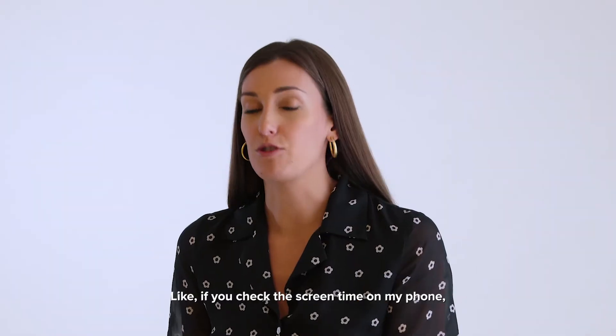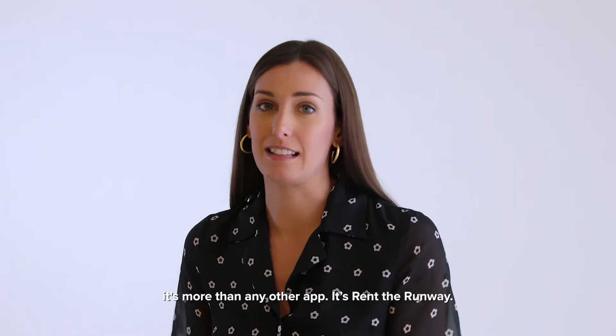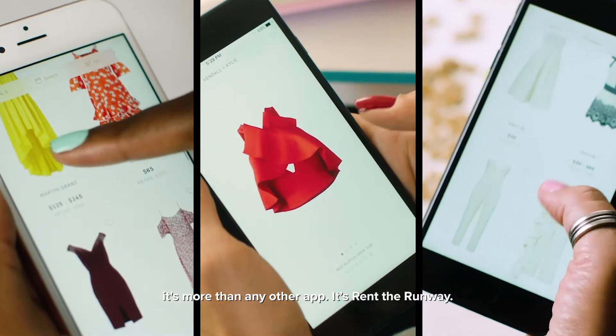I love building my shipment. Like if you check the screen time on my phone, it's more than any other app in Rent the Runway. I'm pretty addicted.